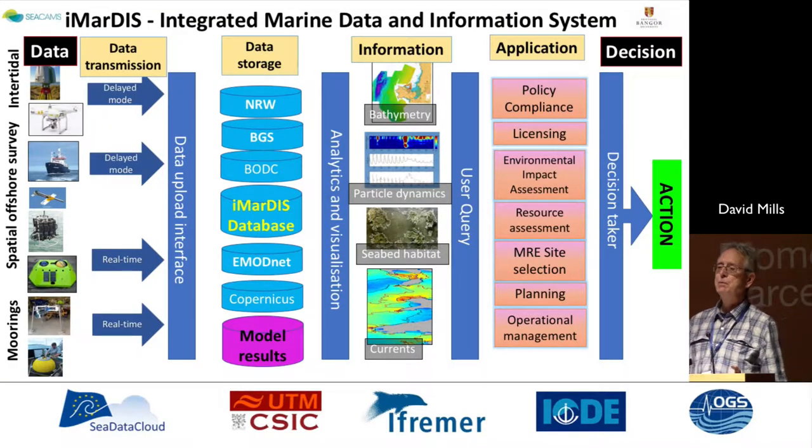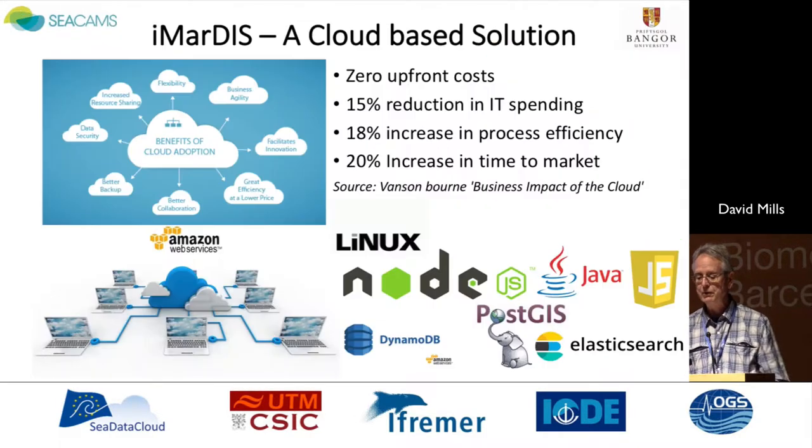Against that background, we began to develop a concept for IMARDIS — this need to make sure that legacy data was secure, that new data was secure, whether it be from fixed-point observational systems, moorings, landers, spatial offshore surveys, or from those intertidal surveys. That data is transmitted in near and real time. We developed an IMARDIS database, mindful of the complex landscape of data and information provision within the UK and in Europe. We then turn that data into usable information so that industry can apply it and make decisions — that transfer from data to science to societal benefit, where what commercial organisations want is the de-risking of business decisions, particularly relevant to the renewable sector as it begins to develop a new industry within Wales.